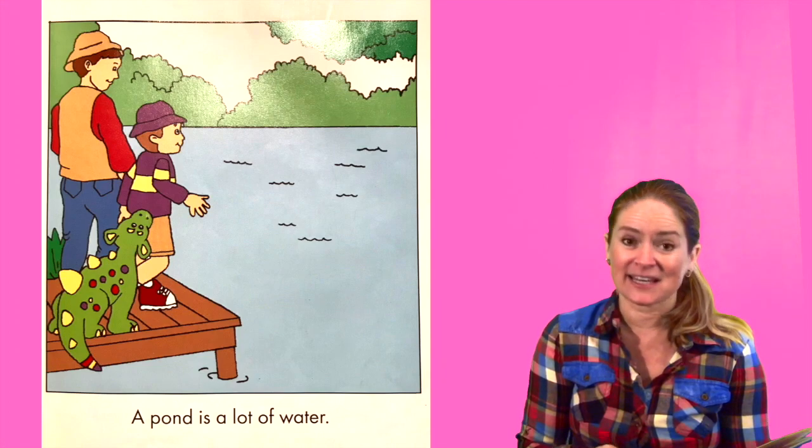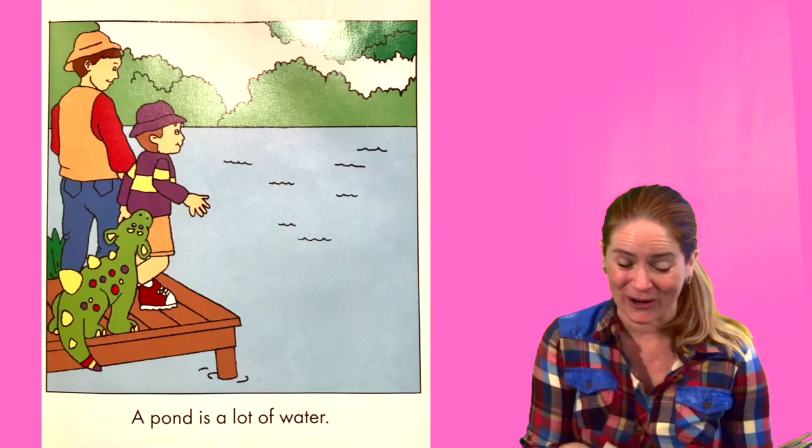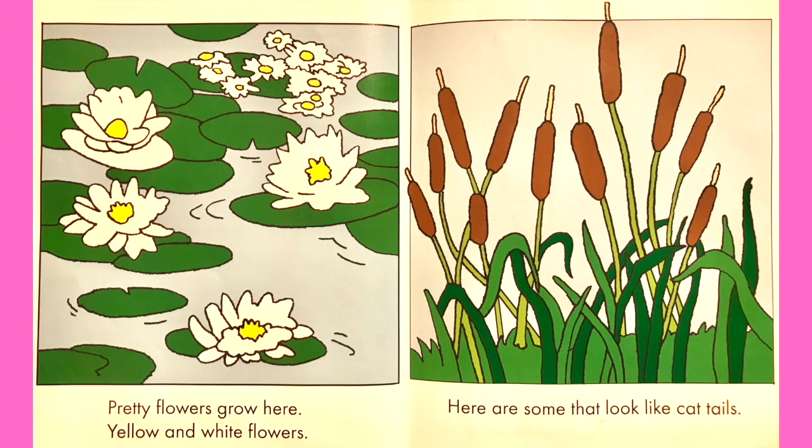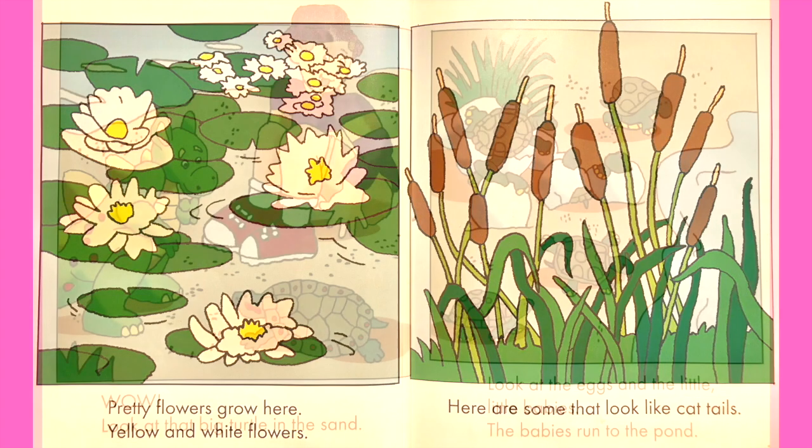A pond is a lot of water. Pretty flowers grow here. Yellow and white flowers. Here are some that look like cattails. They do look like cattails, huh? Whoa!